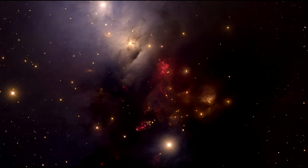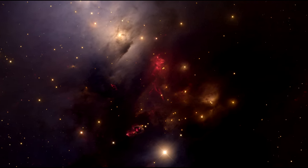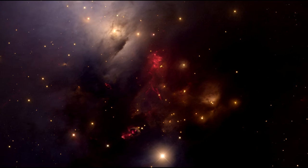The James Webb Space Telescope, due to launch in 2021, will be used to learn more about these dim cousins to the cluster's bright newborn stars.